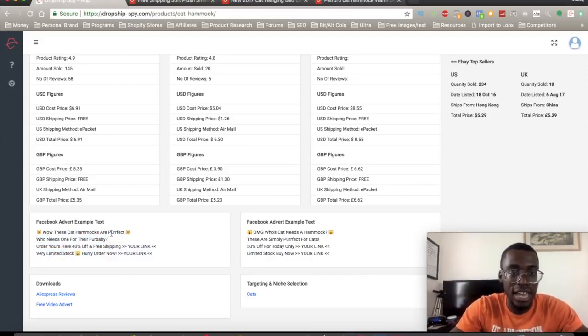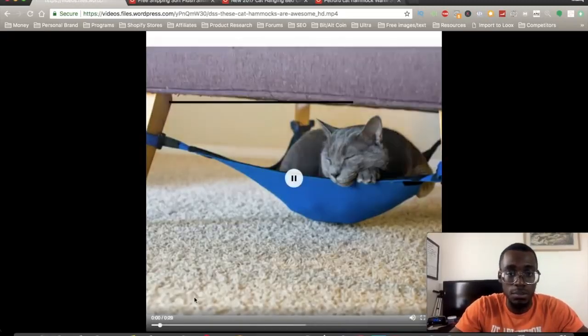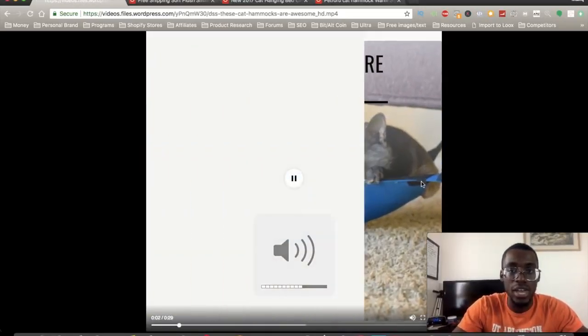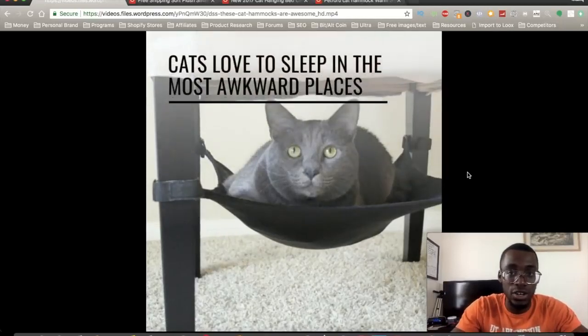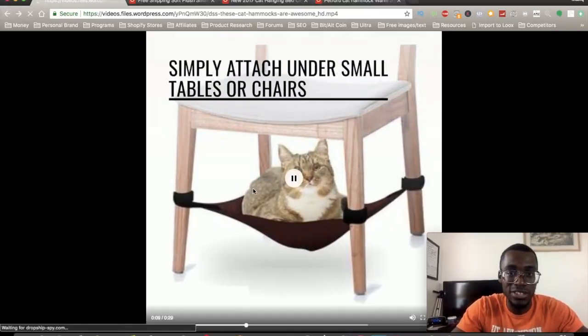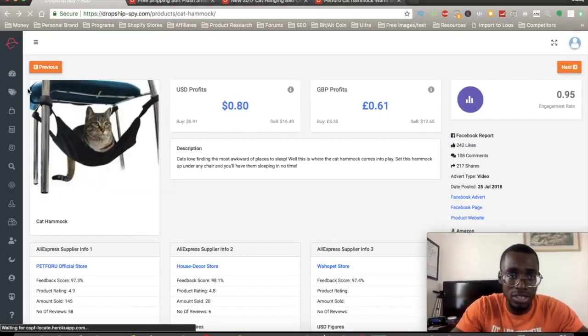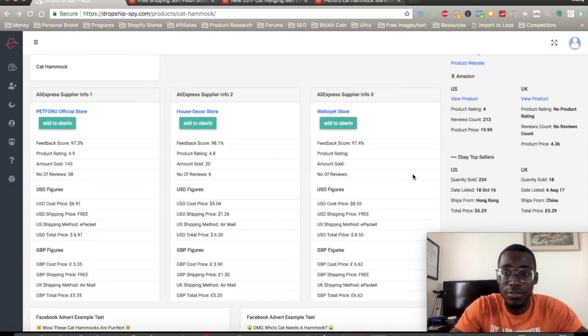It says something like: 'Wow, these cat hammocks are perfect. Who needs one for their fur baby? Order yours here — 40% off, free shipping.' You can put your link right there. They even give you free video adverts you can use, and they even build a slideshow video that you can use for your Facebook advertisement.